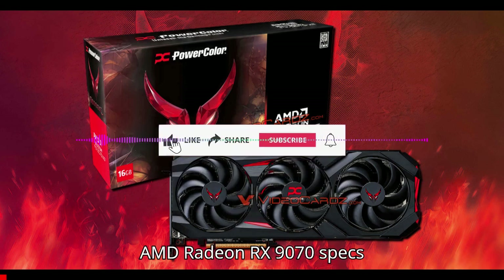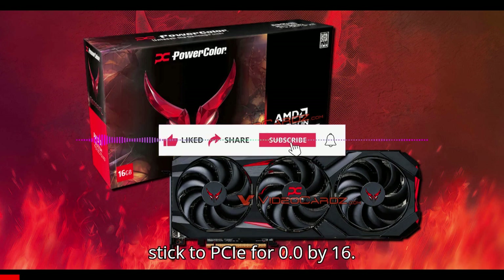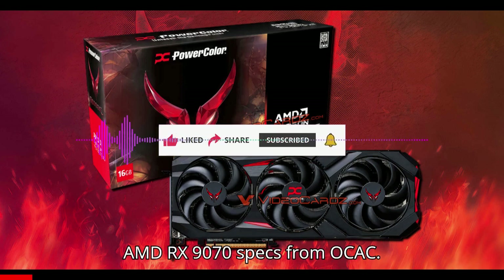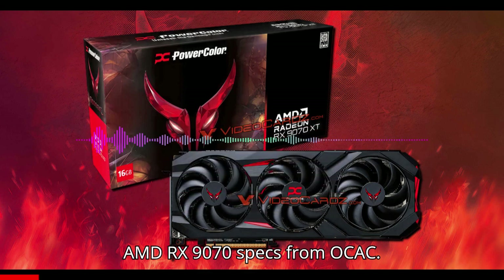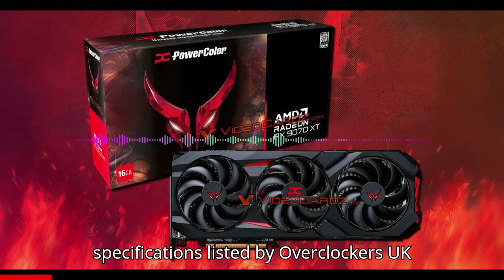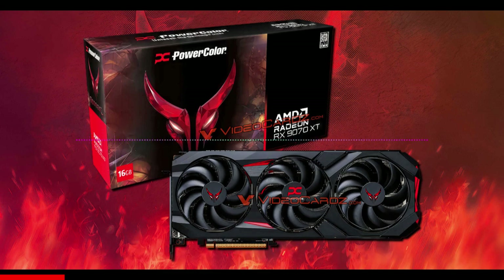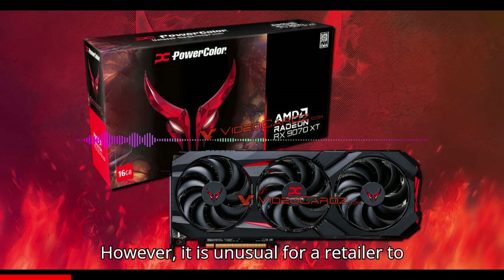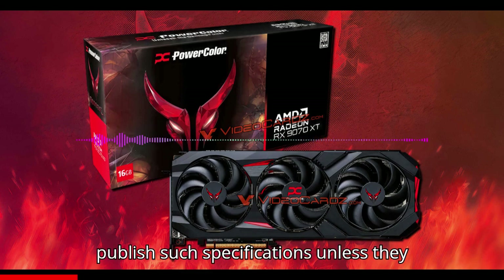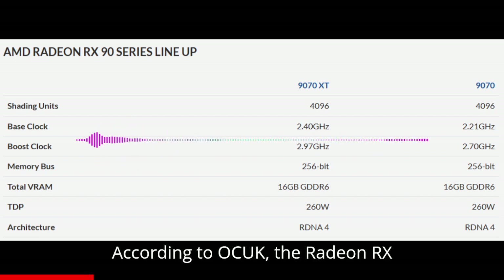AMD Radeon RX 9070 specs have been listed by UK retailer Overclockers UK (OCUK). There is reason to believe the specifications listed are neither final nor confirmed by AMD. However, it is unusual for a retailer to publish such specifications unless they are based on semi-official information.